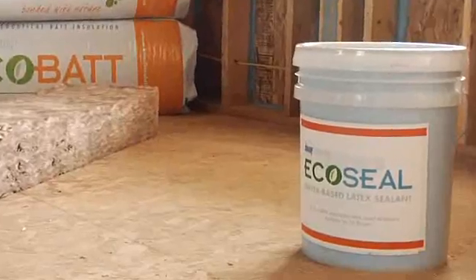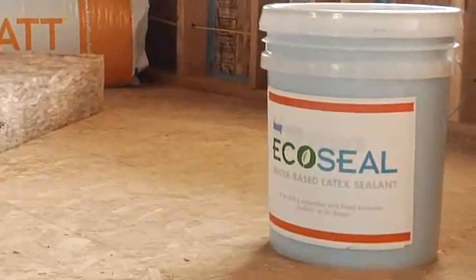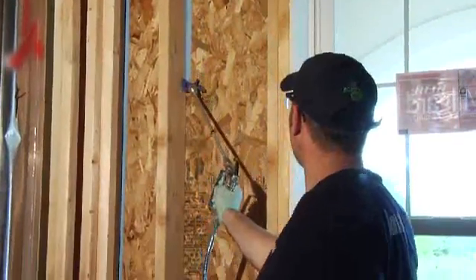A new sealant technology from Knopf Insulation gives insulation contractors a home energy solution that's safe, affordable, and easy to install, and the way it works is simple.